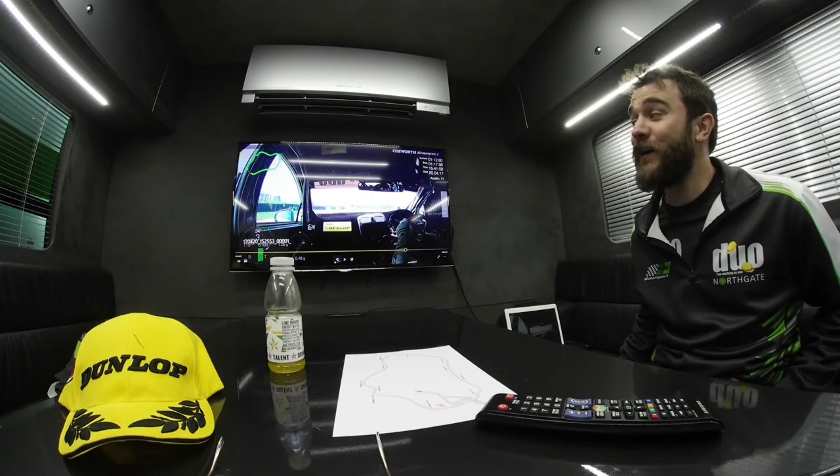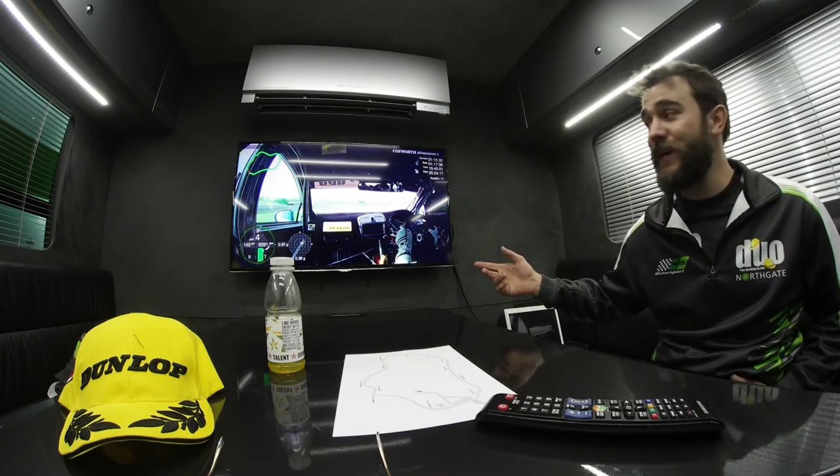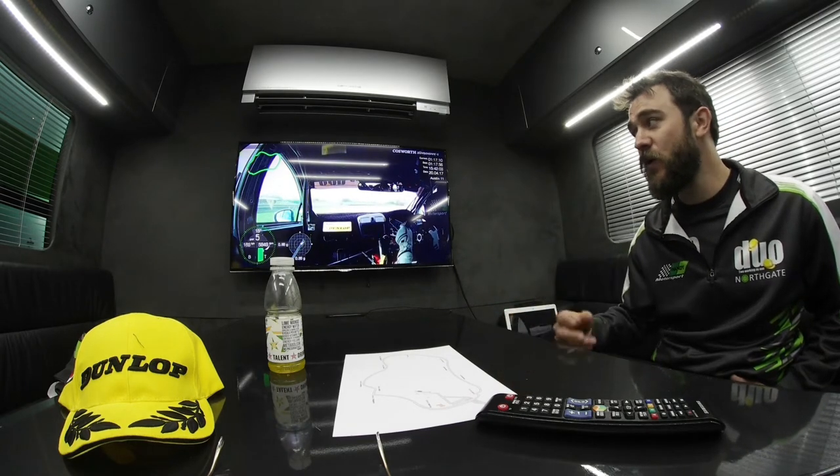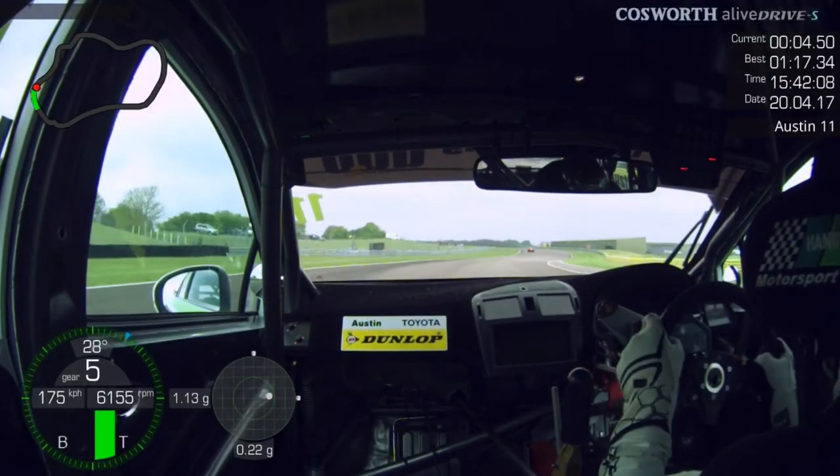Thruxton is extremely hard on your tyres — even the straights aren't straight, as you can see here. As we cross the start-finish line we approach Allard; it's just a little lift and back on the power, and almost flat through there.